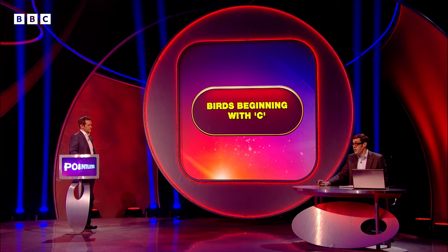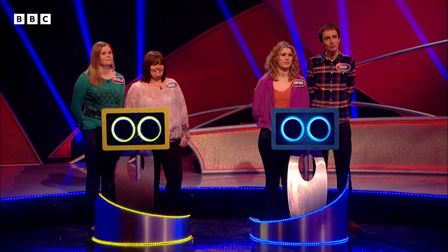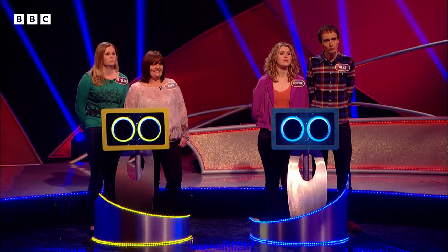Birds beginning with C. Richard, we're about to show you five images of birds. They all begin with C. We just need you to tell us the most obscure of these. They've all got one-word names, according to the RSPB website. Very best of luck.